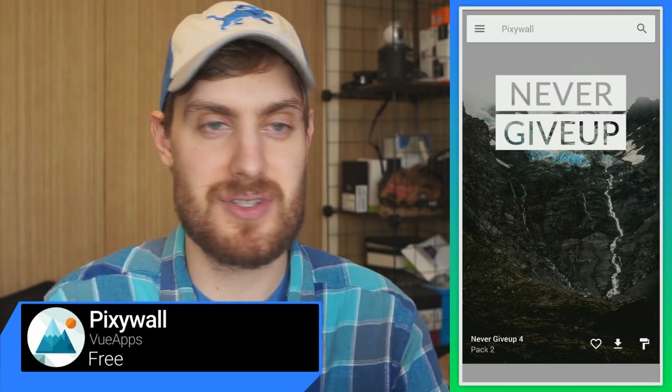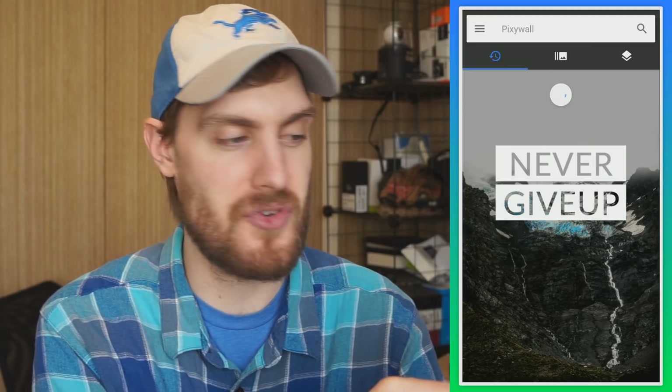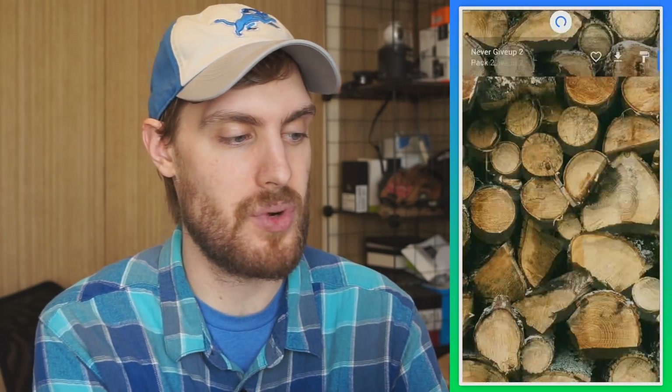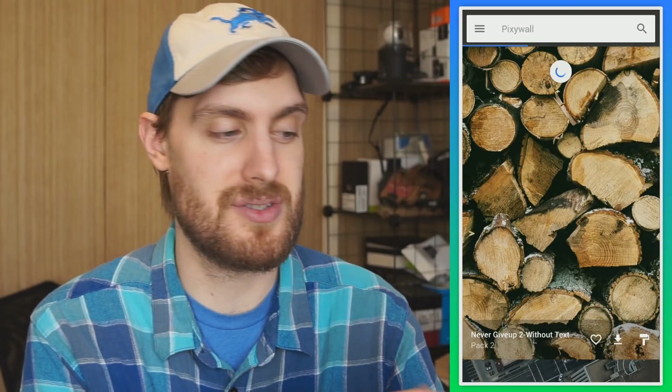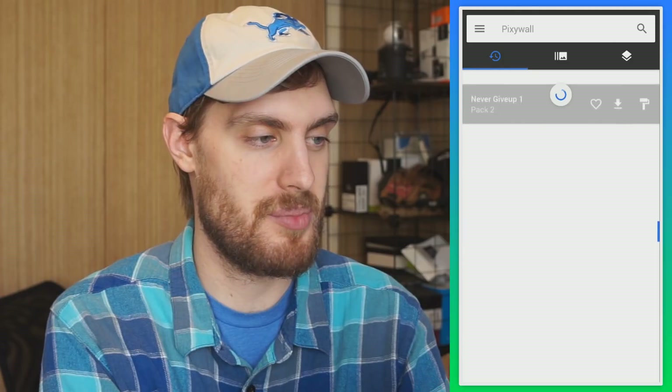The OnePlus line of phones traditionally have these wallpapers with texts and boxes over the top of a photo, like this one that says 'Never Give Up.' If you like that, there's an app called Pixie Wall that is full of different OnePlus-themed wallpapers. So you have this one that says 'Never Give Up' over a pile of wood, and they all have a non-text version as well.